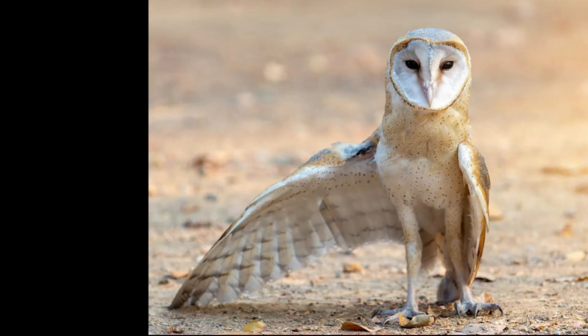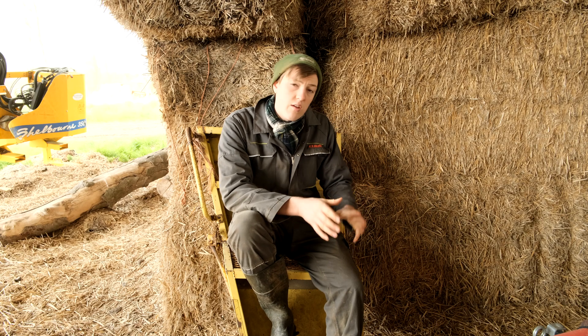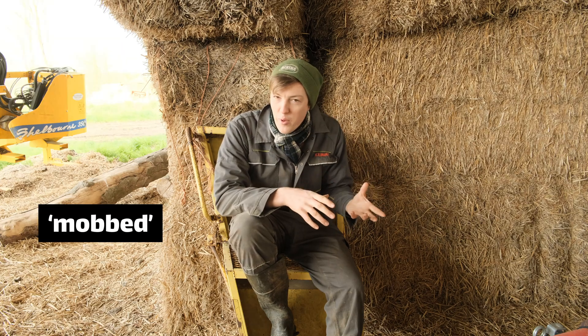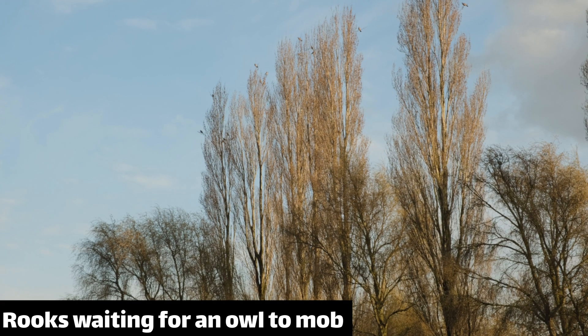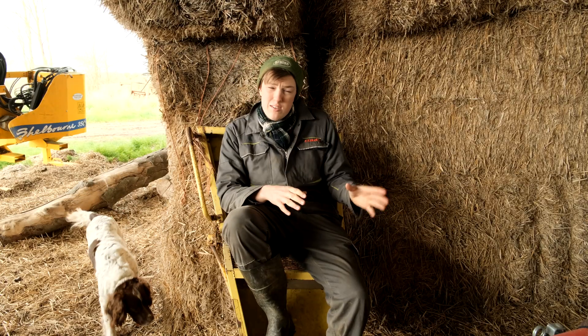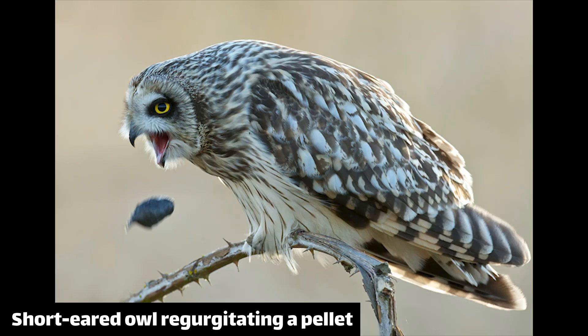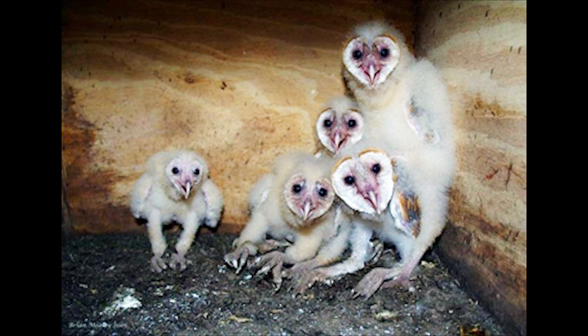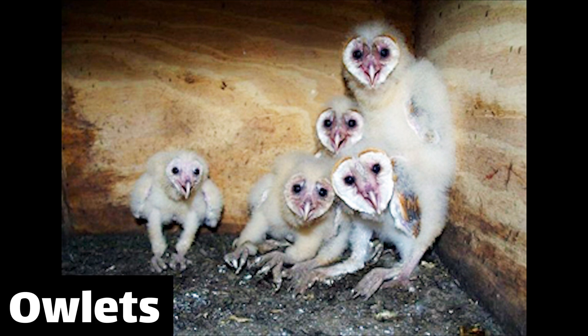Barn owls are very well adapted for hunting in long grass, having long legs, but they're not very waterproof. This means you might see them hunting during the day if the night before was rainy, but this makes them liable to be seen and mobbed by other birds — mobbing is an actual term in which lots of smaller birds harass predators. Barn owls are very hungry, so they eat a lot of rodents. After they've had a snack, they regurgitate the bones and fur they can't digest in the form of a pellet, which they like leaving on round bales for some reason. In a nest, they use these pellets in place of nesting material for all the baby owls, which are called owlets.